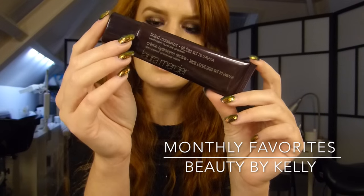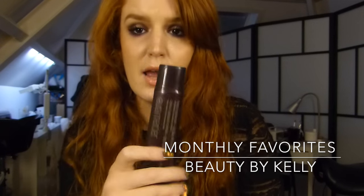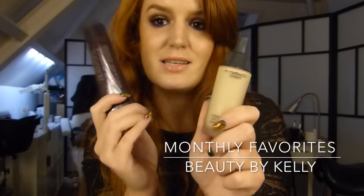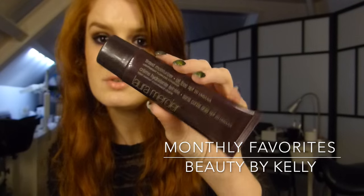A product I also really like this month is the Laura Mercier Tint Moisturizer in Nude — the oil-free one. What I really like is to mix it with the MAC Studio Waterlight foundation because this one gives you a little bit more glow. I got this one in Nude.